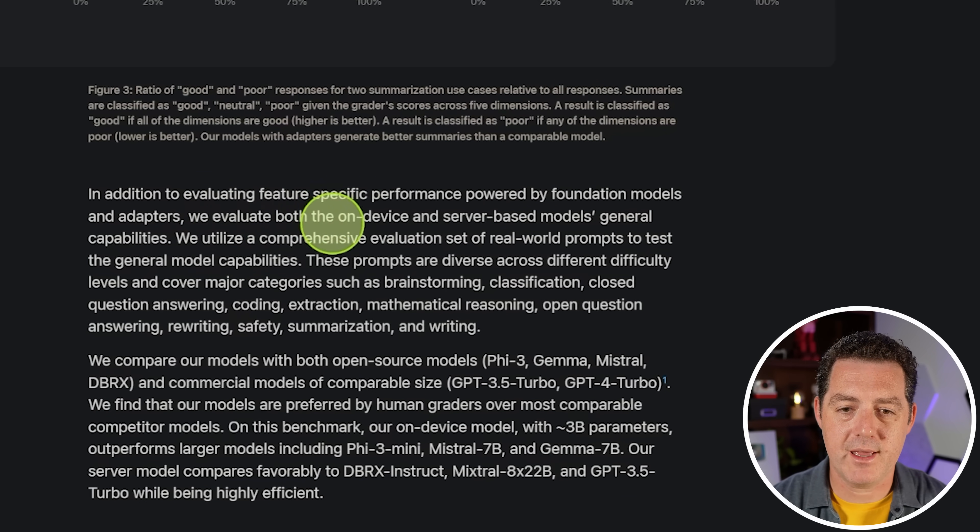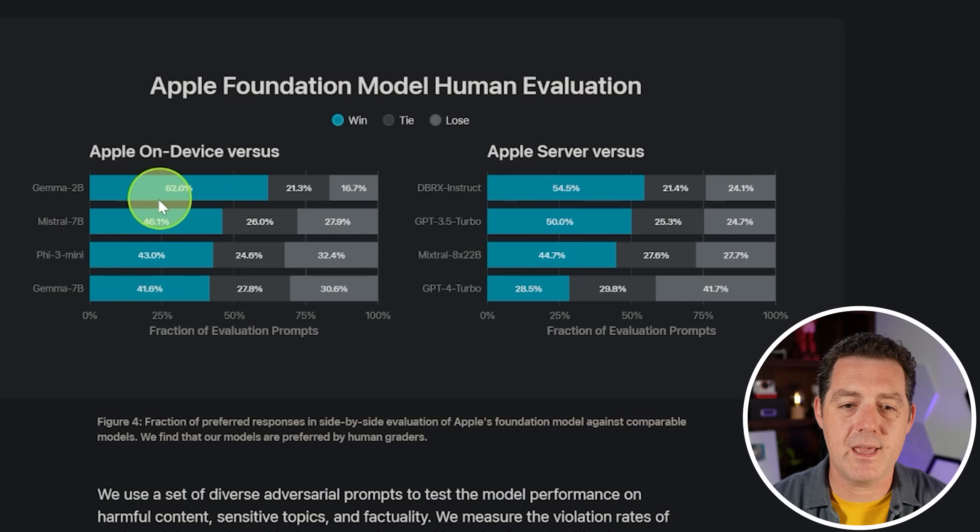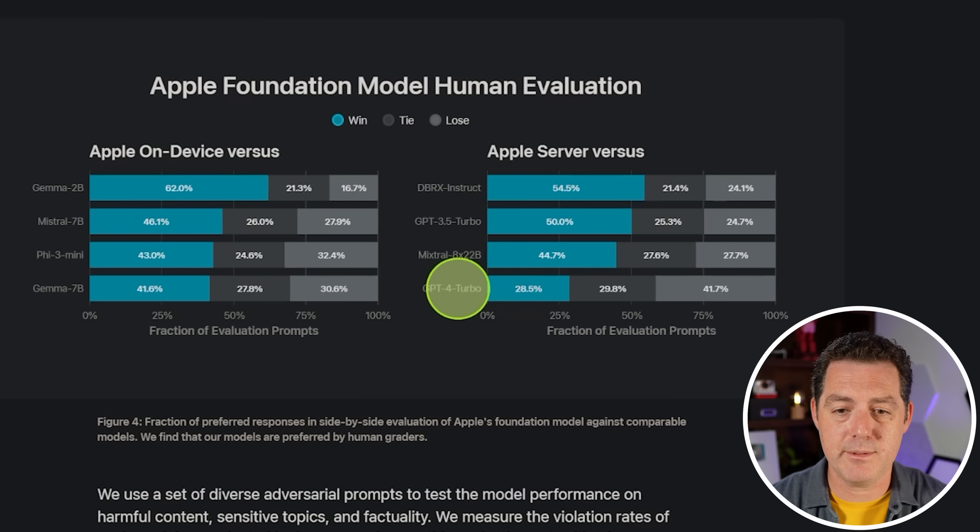They also evaluate both models' general capabilities using real-world prompts covering brainstorming, classification, closed question answering, coding, extraction, mathematical reasoning, open question answering, rewriting, safety, summarization, and writing — comparing to Phi-3, Gemma, Mistral, DBRX, GPT-3.5 Turbo, and GPT-4 Turbo. The Apple on-device model shows 62% win rate vs Gemma 2B, 46% vs Mistral, 43% vs Phi-3, and 41% vs Gemma 7B. For the server model, the only model it truly lost against is GPT-4 Turbo.